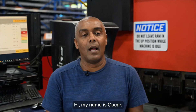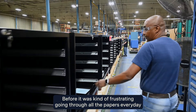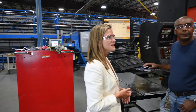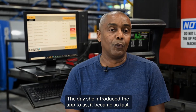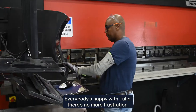Hi, my name is Oscar. I've been working here for about 30 years, and I see a big change. Before, it was kind of frustrating going through all the papers every day, following the missing parts we needed. I met Sophia at the Gemba meetings. Today, she introduced the app to us — it became so fast. Everybody's happy with Tulip. There's no more frustration. Now we're not on paper anymore.